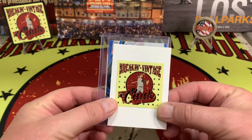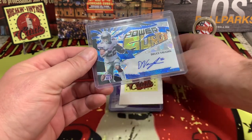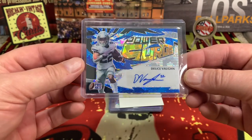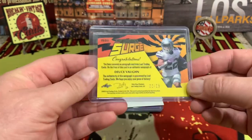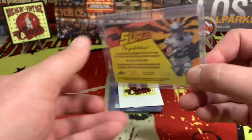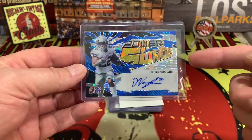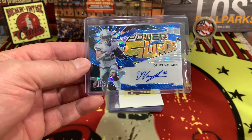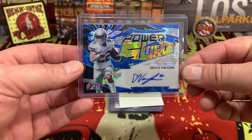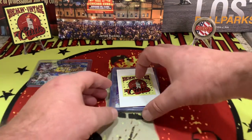Our first hit is going to be a Power Surge of Deuce Vaughn. Deuce Vaughn is our first auto right there. Deuce is numbered 22 out of 25, so only to 25 on this particular line. If you know anything about Leaf, there are usually about four colors — blue, red, orange, yellow — so there are a number of different colors, but this one is out of 25.